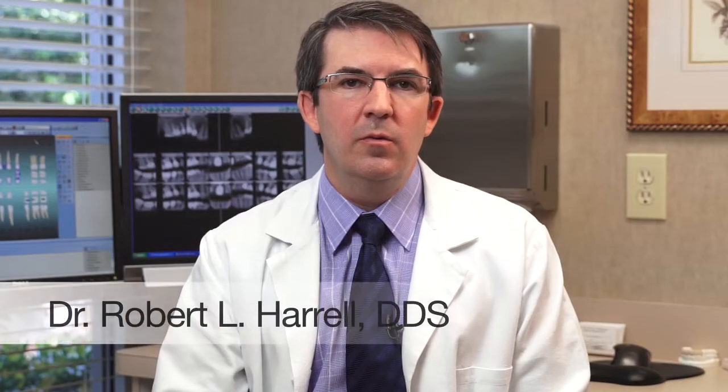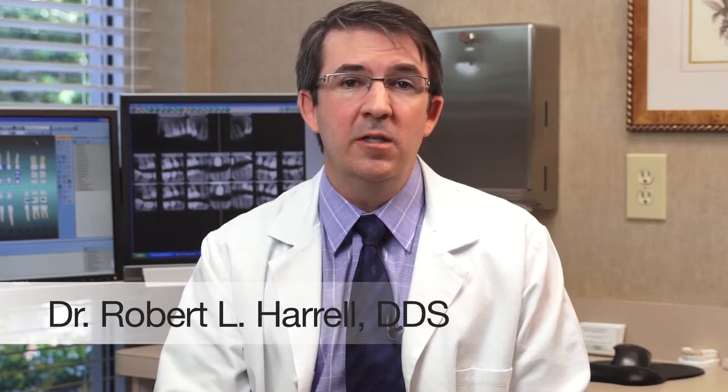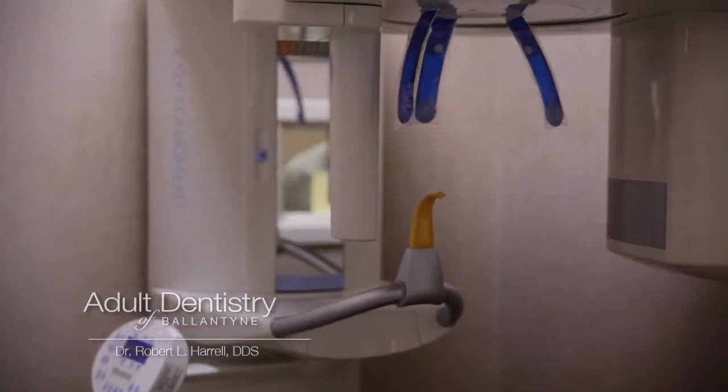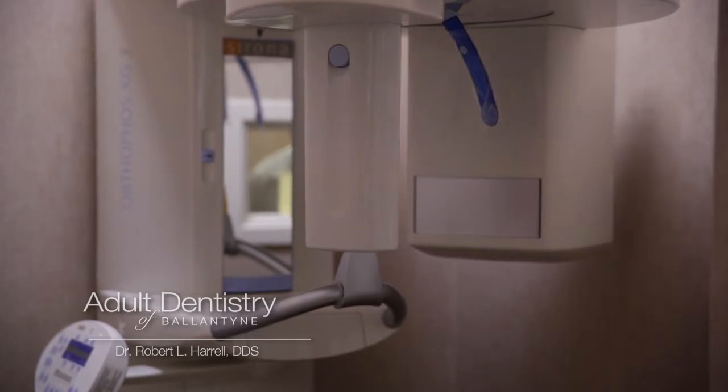One of the new patient-friendly technologies we've introduced recently is the 3D digital cone beam radiography. Cone beam radiography is basically a 3D x-ray, and it's an amazing tool for being able to find and diagnose problems that we wouldn't typically see with a conventional 2D x-ray.